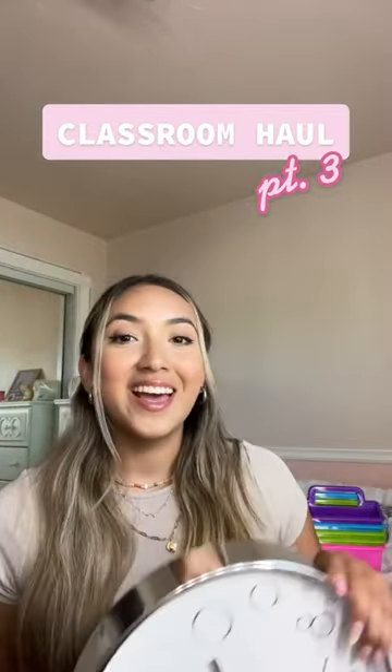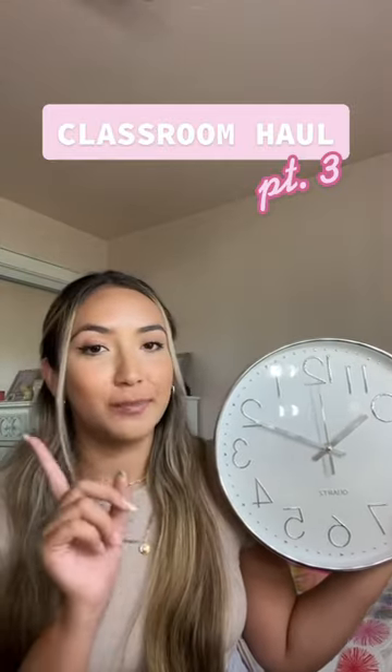I also got some circle magnetic stickers. Lastly, I got a cloth because my classroom didn't come with one. And I got on TPT some minutes to put around the clock so that it can help my students out. If you want to shop any of these items or donate to my classroom, it'll all be linked in my bio.